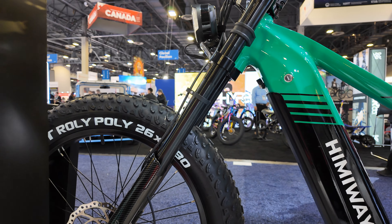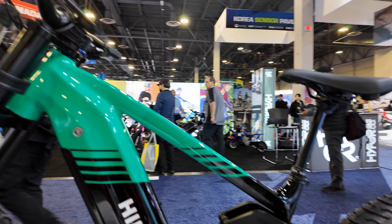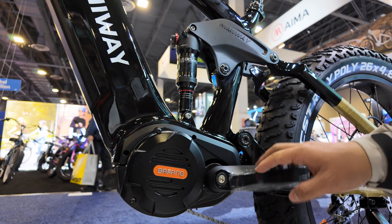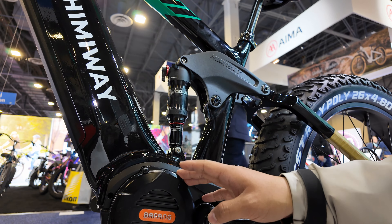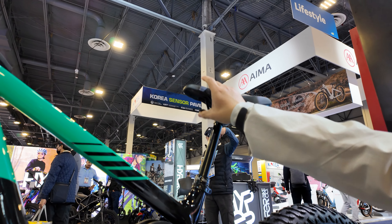The front has a bigger, thicker rotor — 203 millimeters. The motor is a Bafang M620, 1,000-watt motor. And you see that dropper post? It makes it easier to ride for mountain biking.